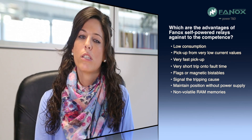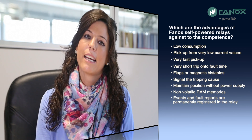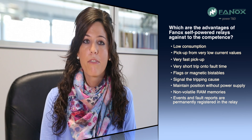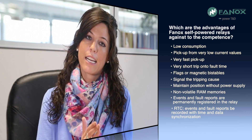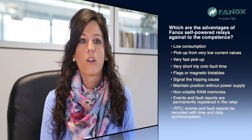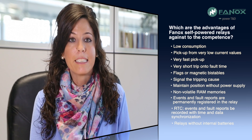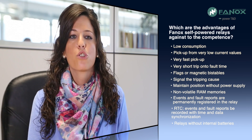Phonox self-powered relays have non-volatile RAM memories, meaning all events and fault reports recorded during relay operation are permanently registered. Combined with real-time clocks, events and fault reports are recorded with time and date synchronization — that is, they are stored with the exact time and date when they were registered. Finally, an important feature of Phonox self-powered relays is that they have no internal battery, because the self-powering concept means these relays are completely maintenance-free.